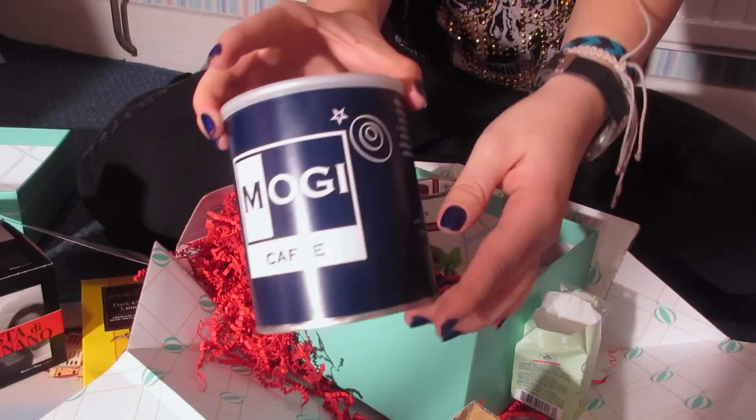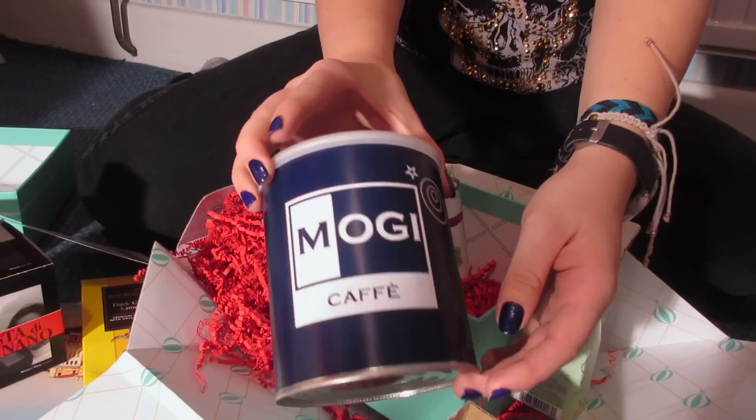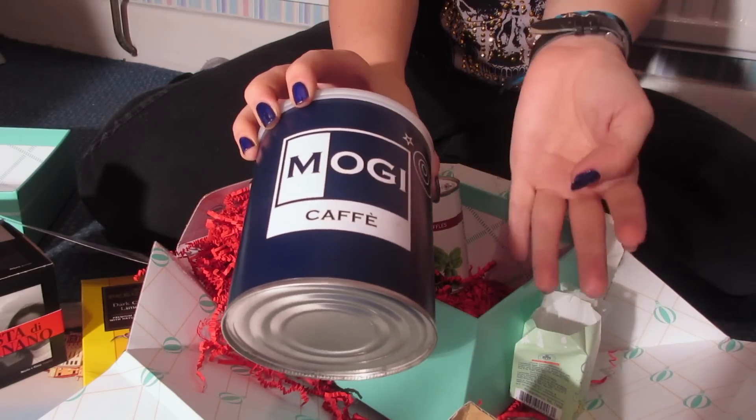The next thing is something I can't try right now because I want to save it — it's absolutely humongous and it comes in this huge jar. It's coffee — a humongous tin of coffee. You know I love coffee. After water, coffee is the most common drink throughout Italy. Its aroma is sure to transport you to Italy. This is another thing I'm going to be trying in the Valentine's Day special video.